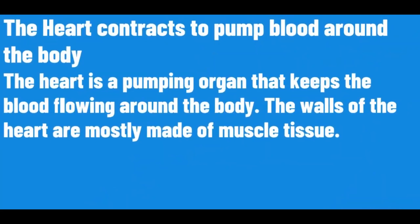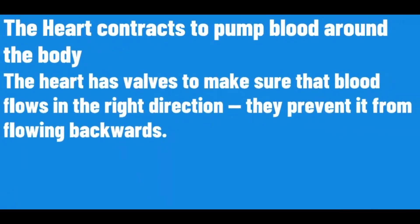The heart contracts to pump blood around the body. The heart is a pumping organ that keeps the blood flowing around the body. The walls of the heart are mostly made of muscle tissue. The heart has valves to make sure that blood flows in the right direction, to prevent it from flowing backwards.